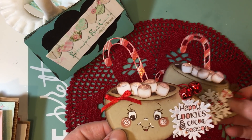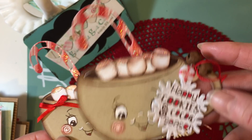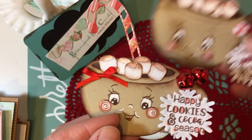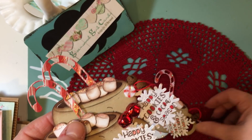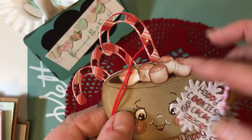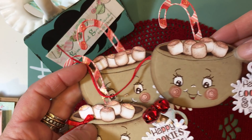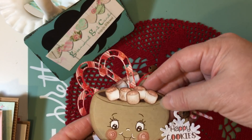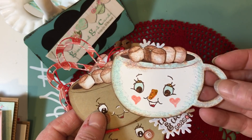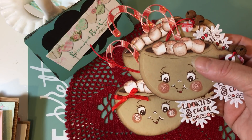I made three of these. One has a little round peppermint and some rusty jingle bells, another has red jingle bells, and the third has a candy cane and rusty jingle bells. They all turned out so sweet — it's a really cute little tag. You could also do a reindeer or a snowman, and I was playing around with that idea too, but I definitely love how the gingers turned out.